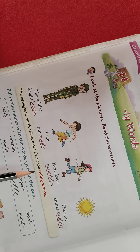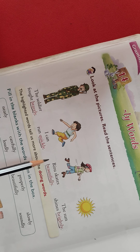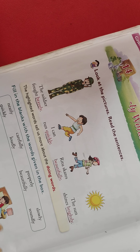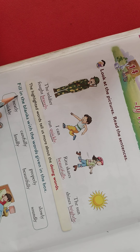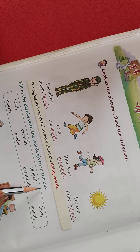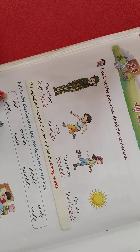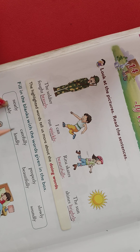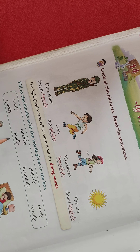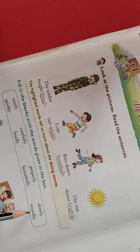Adverbs tell more about the verbs. Verb means action words. Is that clear? Now let's solve some examples from this book. Read the question: fill in the blanks with the words given in the box. There is one help box with the adverbs — carefully, neatly, carefully, properly, slowly, quickly, loudly, beautifully, and soundly.